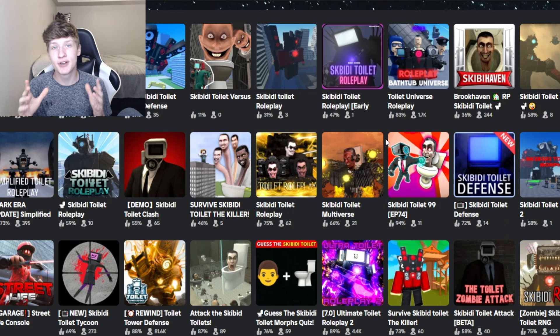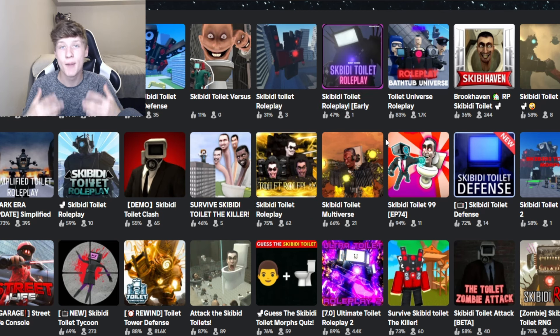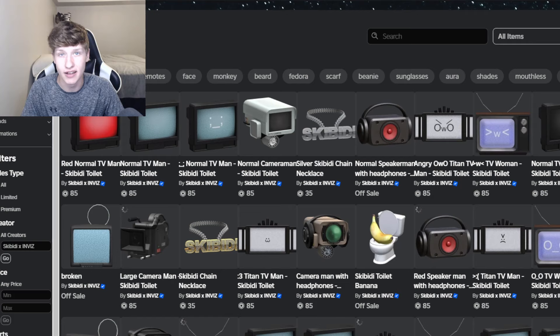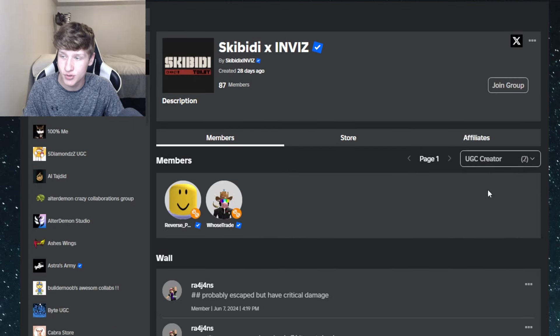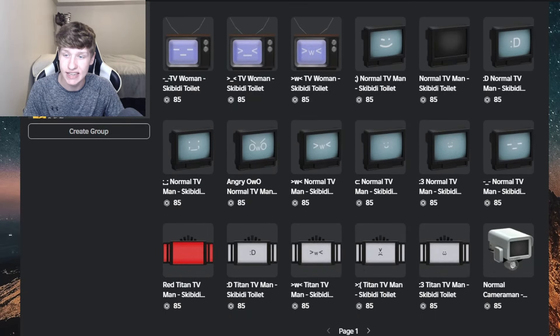Despite this collab coming to Roblox with Skibidi Toilet, there's no actual official game confirmed to come out, but maybe in the future there will be an official game released. For now, we have all these new accessories available on the catalog in Roblox. For those curious, here is the group that the Skibidi Toilet collab is under — it says Skibidi X Invis, and in this group there are the UGC creators, the holder accounts, and all the UGC accessories.